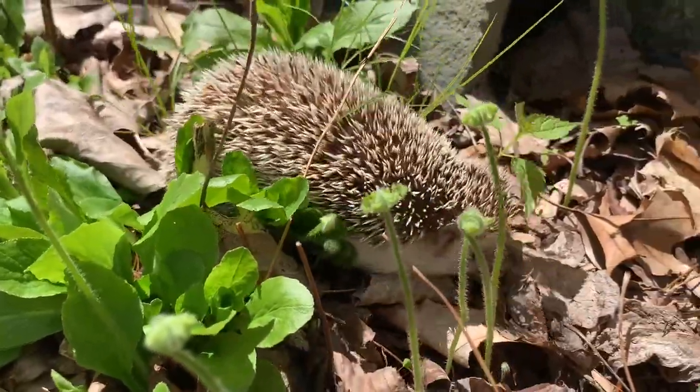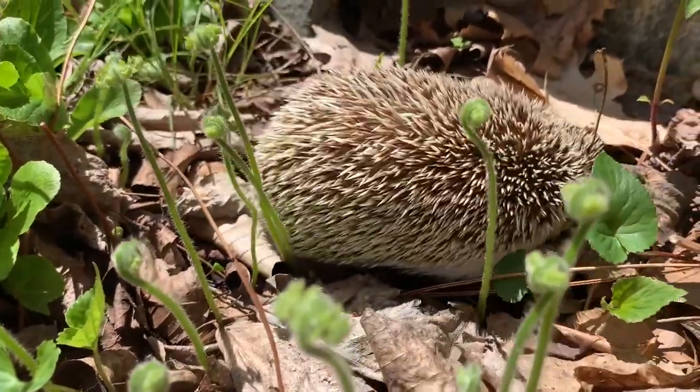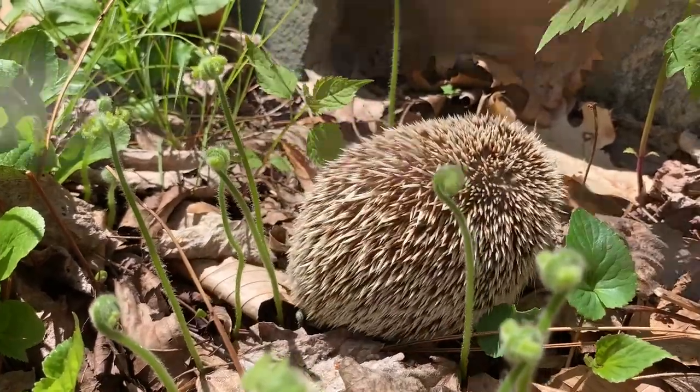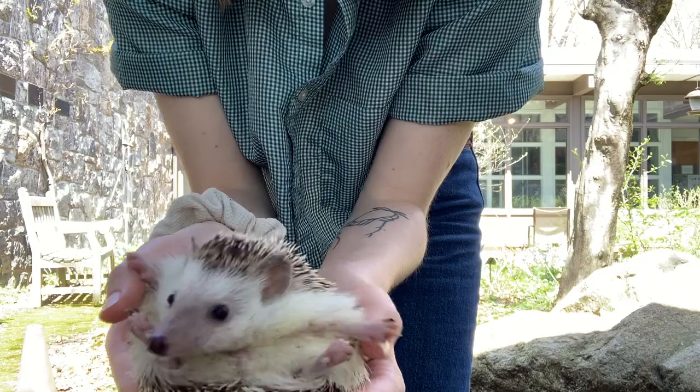African pygmy hedgehogs have about 5,000 to 7,000 quills on their back. This is their main means of protection — when they get scared, they roll up into a ball and stick their quills up so they're nice and spiky, which makes animals less likely to want to eat them.